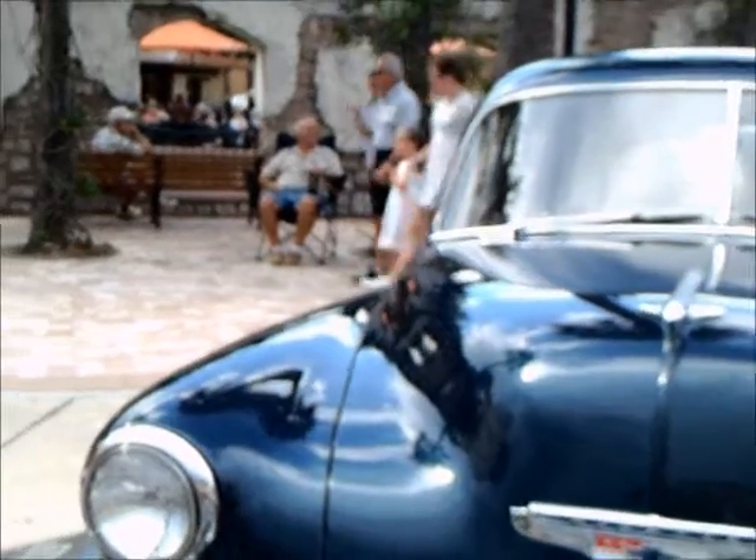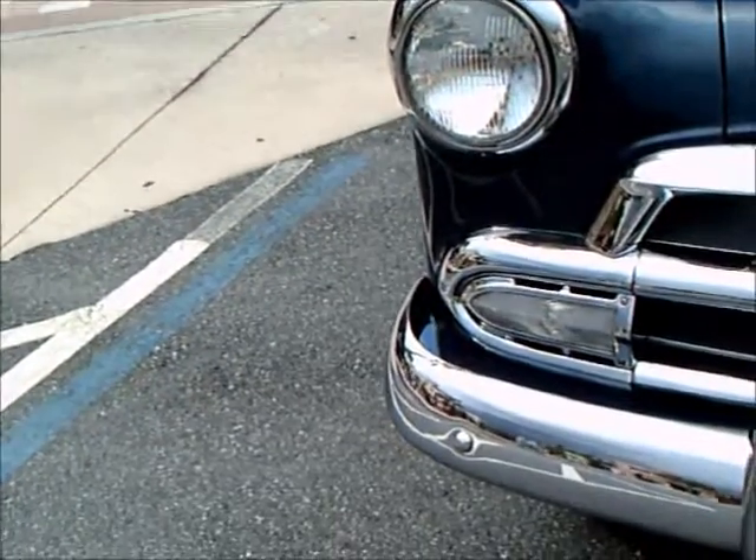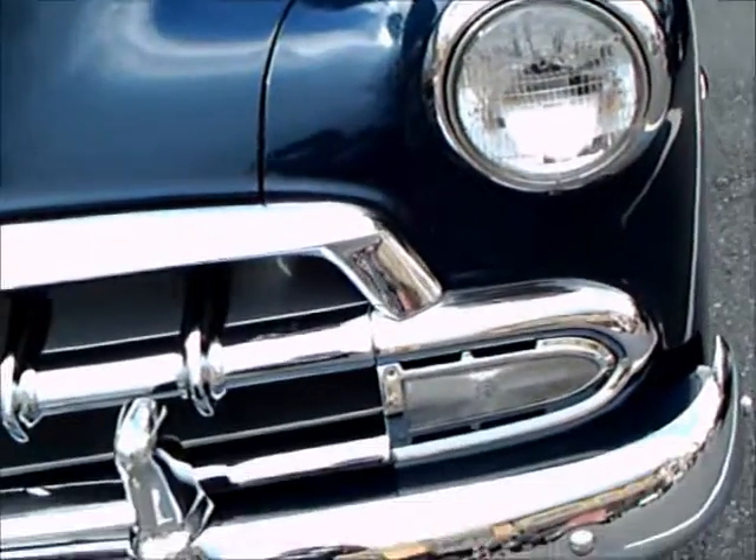This is a 1952 Chevy Bel Air four-door sedan. The color is a very dark blue. The chrome, as you can see, is in excellent condition.